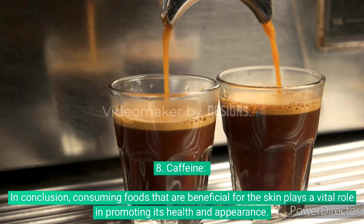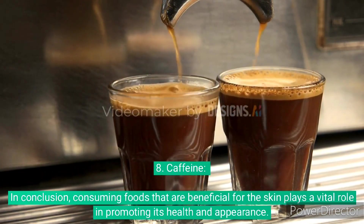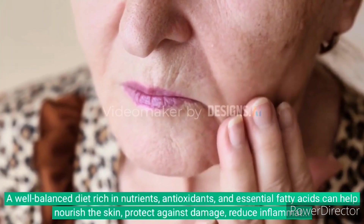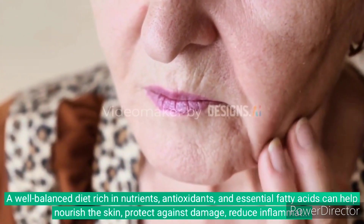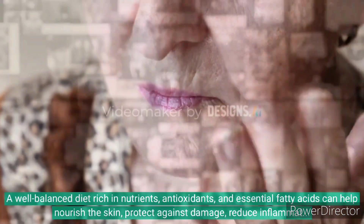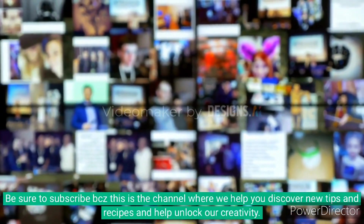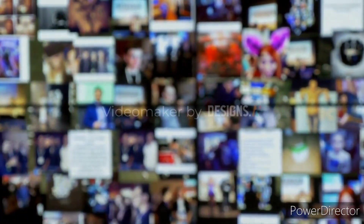In conclusion, consuming foods that are beneficial for the skin plays a vital role in promoting its health and appearance. A well-balanced diet rich in nutrients, antioxidants, and essential fatty acids can help nourish the skin, protect against damage, reduce inflammation, and maintain a youthful and radiant complexion. Be sure to subscribe because this is a channel that will help you discover new tips and recipes and help unlock your creativity.